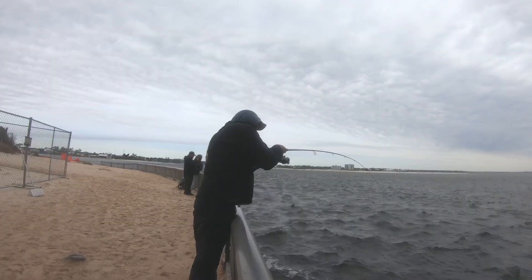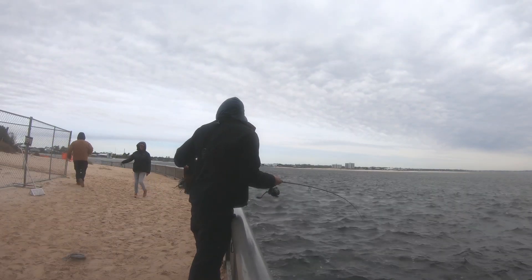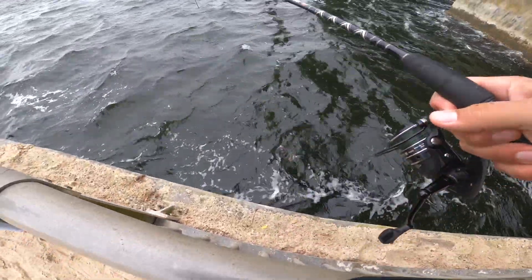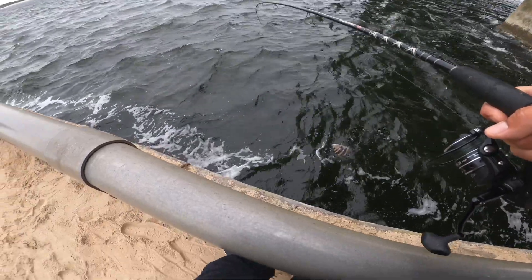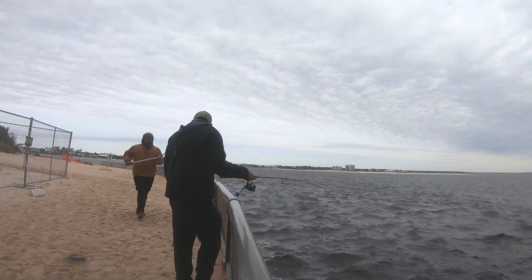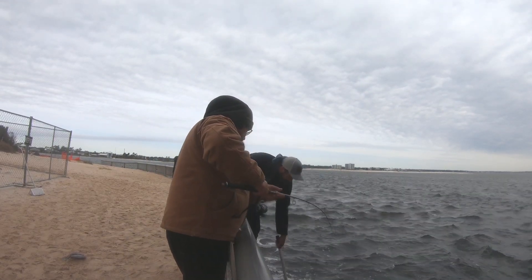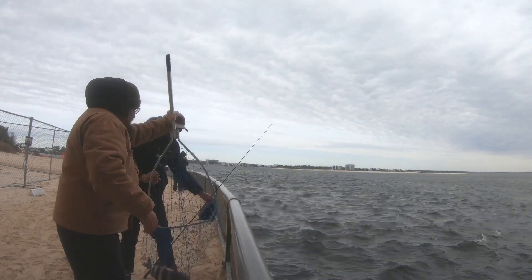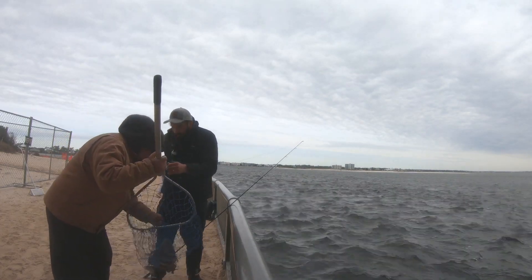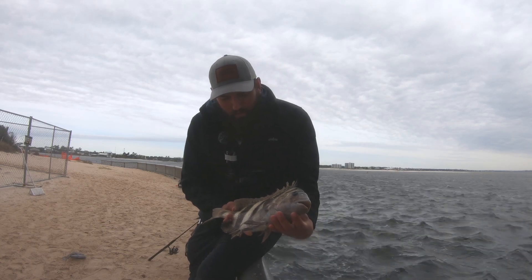There we go - first fish of the day for me, see if we can get them up. Oh that would be awesome - nice sheep! Another guy down here's got a net, so we're not gonna risk the sand flea rake this time. The sand flea rake worked but it was a little sketchy. If he's got a net we'll go that route - just hope I don't lose them while we wait on it. Thanks man! All right guys - check it out, first sheepshead of the day for me. Not a bad one, that's definitely a keeper.